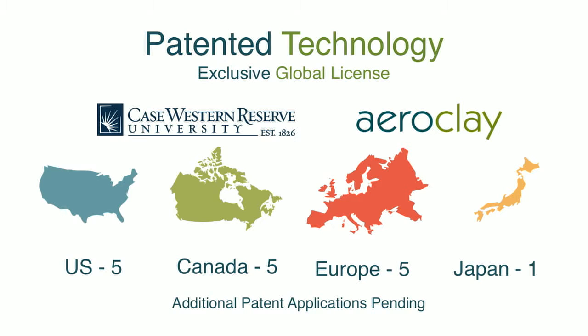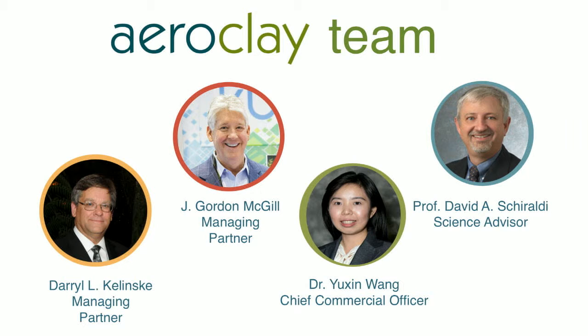The patented technology of AeroClay was developed at Case Western Reserve University. AeroClay LLC holds a global exclusive license for its commercialization. It holds five patents in Canada, the United States, and Europe, and one in Japan — all having to do with its processes and manufacture — and additional patents are pending around the world. The AeroClay team is comprised of well-known scientists led by Dr. David Chiraldi, chairman of the Department of Macromolecular Engineering at Case Western Reserve University, joined by Dr. Yuxin Wang, who is here with us today, and an experienced team of entrepreneurs.